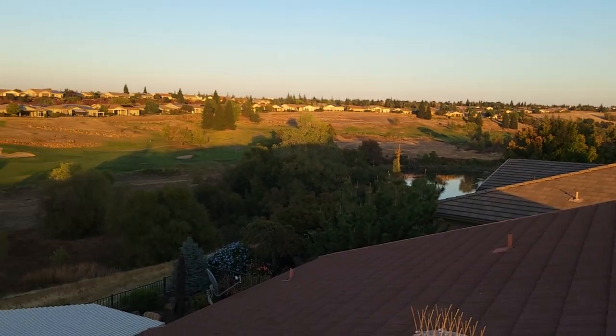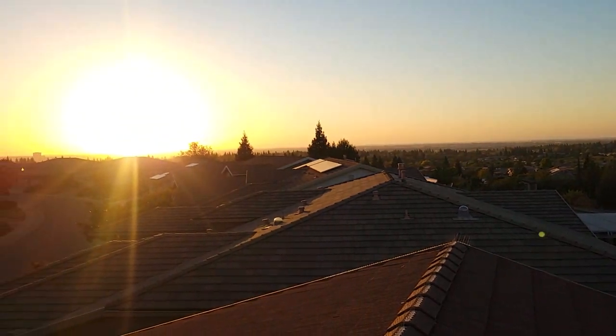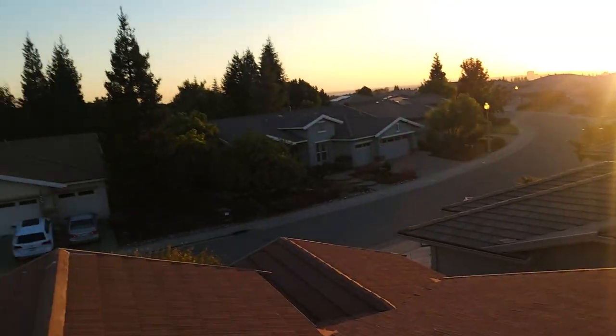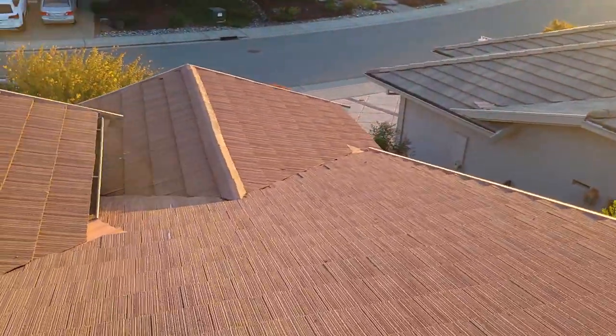Sometimes we have beautiful views such as this — on a golf course with the lake, all the way down to downtown Sacramento, and a sunset even. This is one of the perks of this job, the beauty we get to see out here.